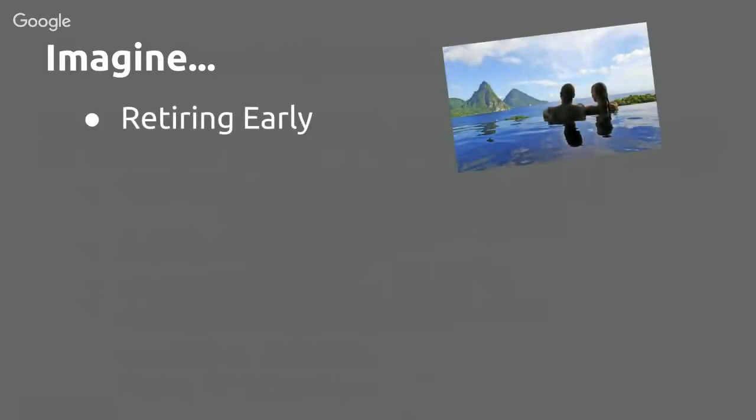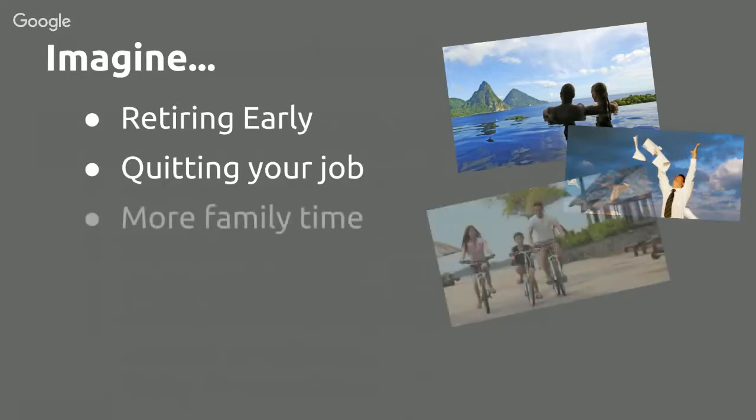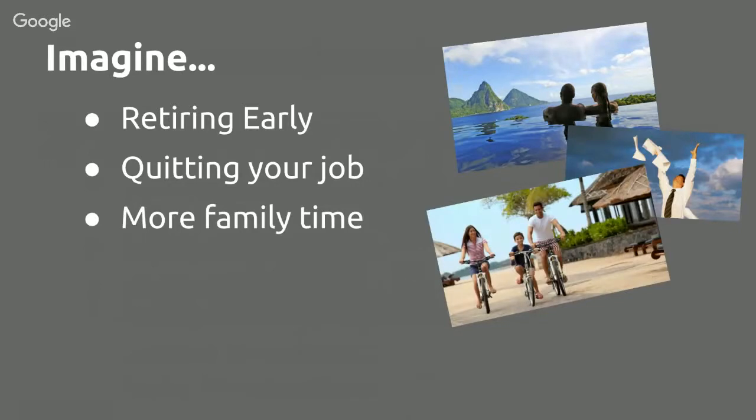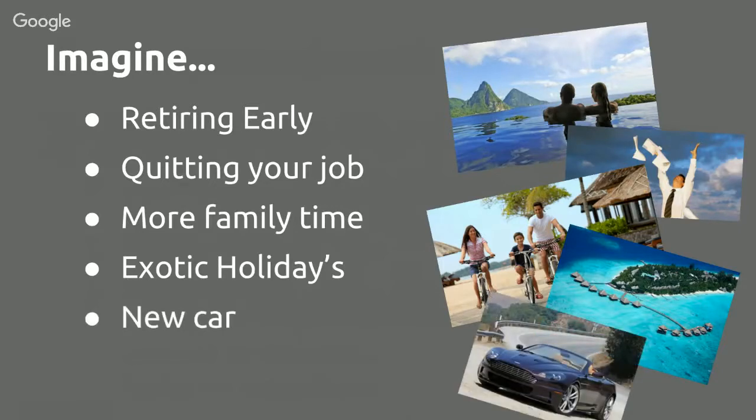Imagine what your life would be like with multiple profitable EAs making money around the clock, leaving you free to get on with your life. Could you see yourself retiring early, quitting your job, having more family time, going on an exotic holiday, getting a new car, or having a holiday house with more sun? That's what this can mean for you.